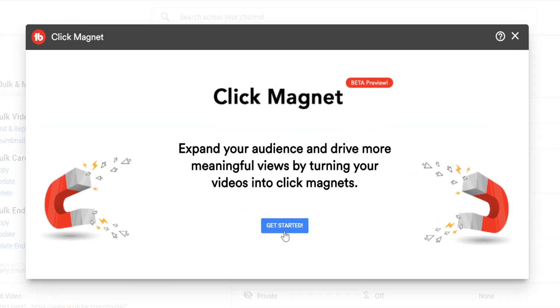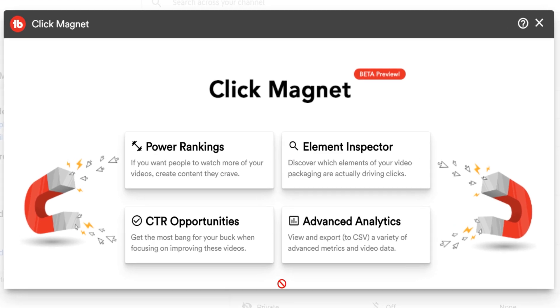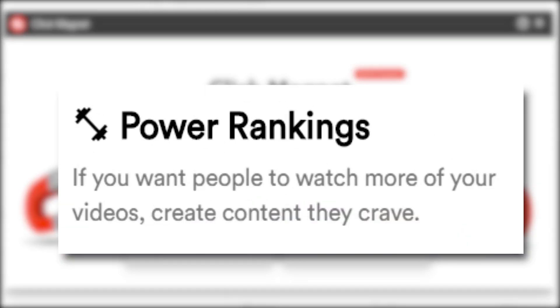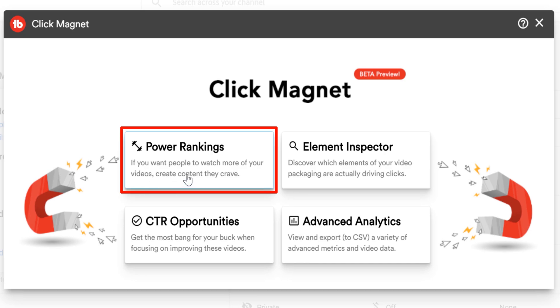Let's head over to Power Rankings and Click Magnet — select the blue 'Get Started' button here. Once it loads, you'll see Power Rankings and a description of what it does in the first section. If you want people to watch more of your videos, create content they crave. Let's click on Power Rankings.